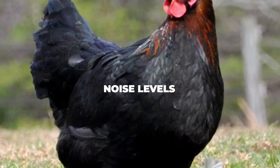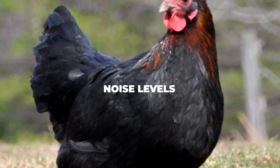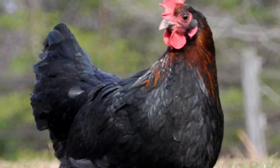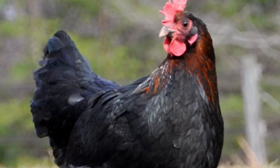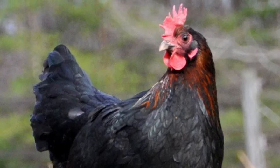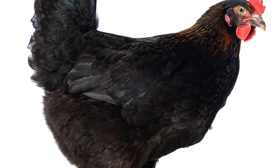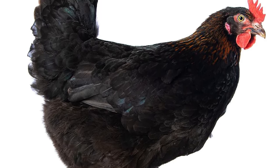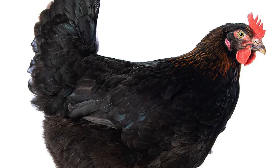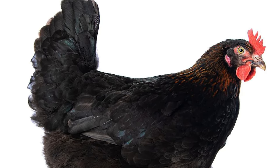Noise levels. If you happen to live in a busy city that isn't particularly fond of hearing random cooing and pecking noises at 3am, you may think that getting a chicken is a bad idea, but luckily the Marans are known for being relatively quiet most of the time. As long as they are not stressed out, you should be able to keep them silent in your garden. You will still hear them sing the egg song every now and then, and of course the roosters will crow as soon as the day begins, but other than that they are pretty much perfect for urban living conditions.